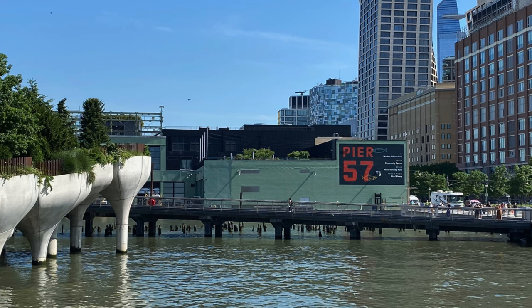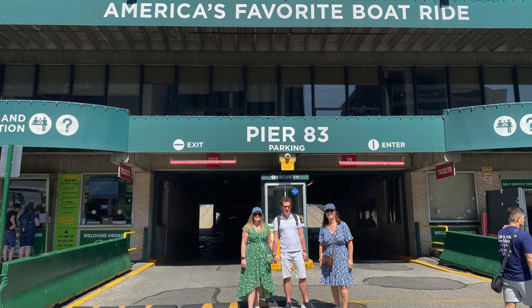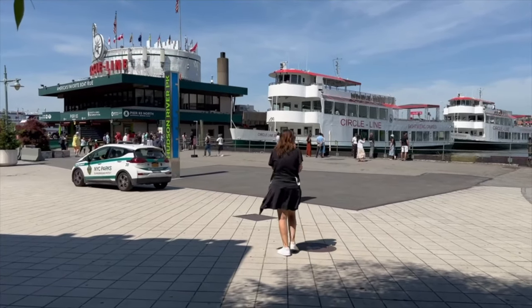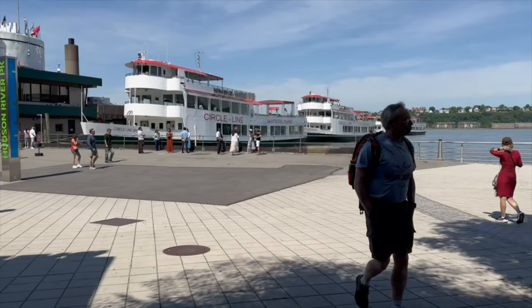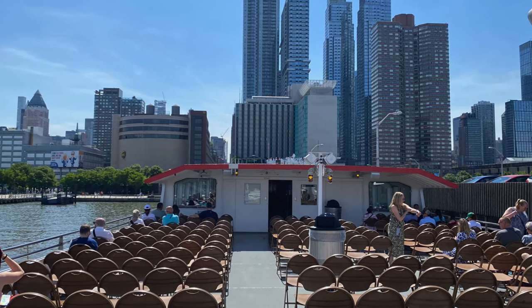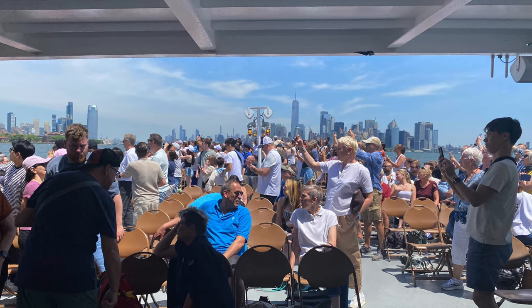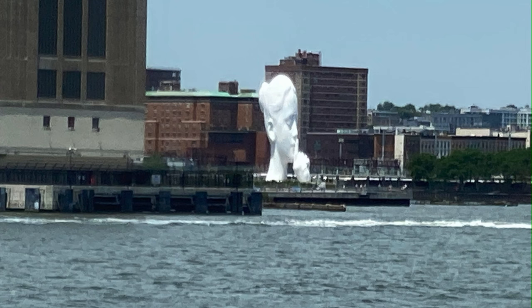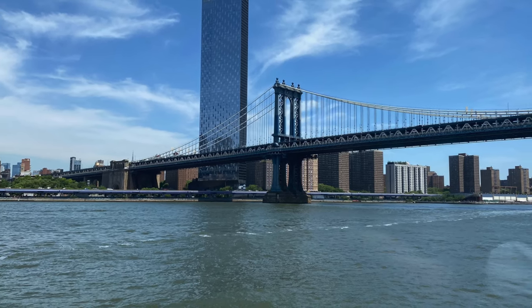We took the Circle Line Cruise — specifically the Lower Half Landmarks Cruise, which takes about an hour and a half and covers a lot of the famous sights. One really good tip: if it's a hot or sunny day, book the ticket that gives you a reserved inside seat, as it gets very busy and very hot on the top deck. This cruise takes you past One World Trade Centre, past the Statue of Liberty and Ellis Island, then up past South Street Seaport, the Brooklyn Bridge, the Manhattan Bridge, and the Williamsburg Bridge, before turning round and heading back.